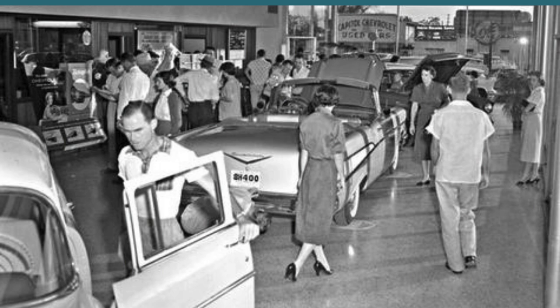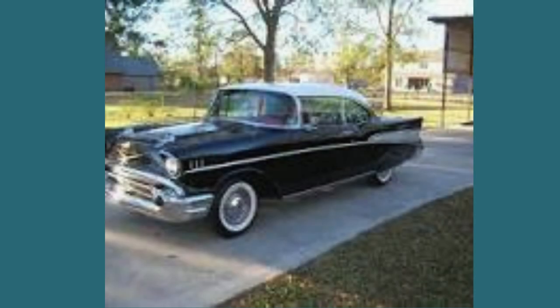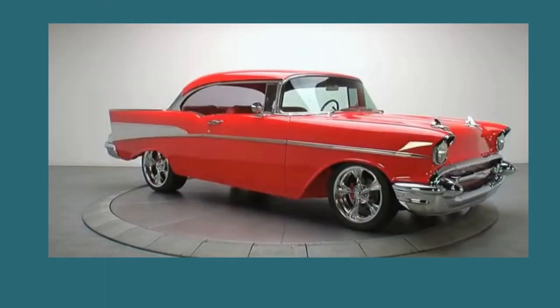There is a substantial number of '57 Bel Air models available due to significant production volume. However, securing a pristine, mint-condition Tudor Bel Air model — the preferred choice for most collectors — poses a delightful yet challenging feat.